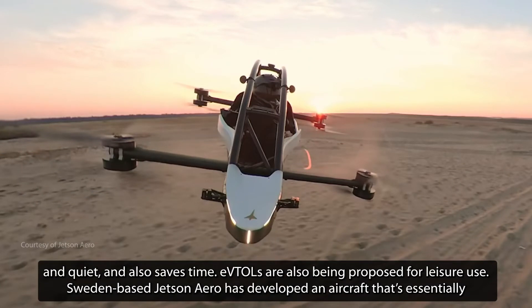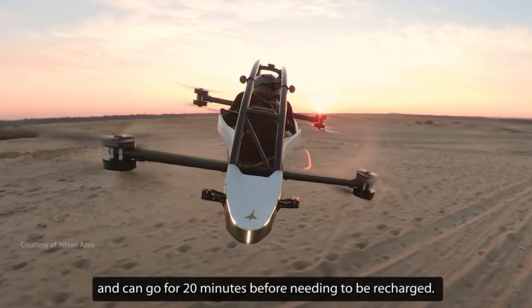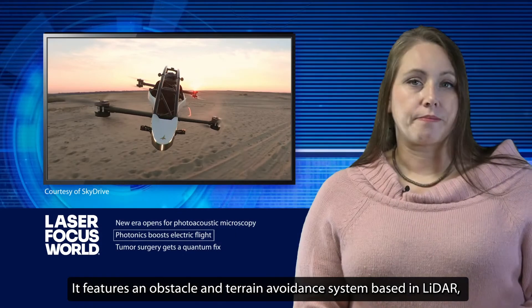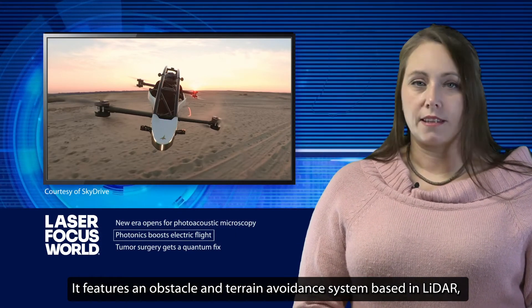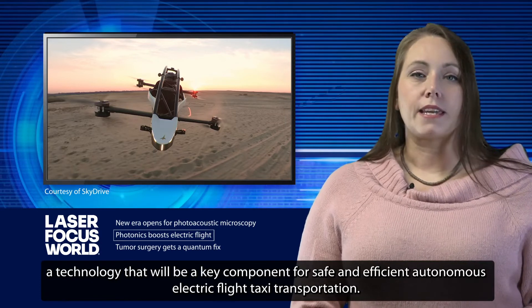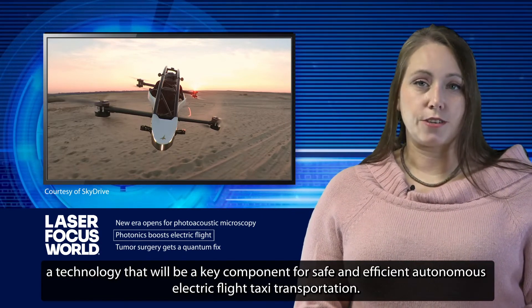Sweden-based Jetson Aero has developed an aircraft that's essentially a human-sized drone with a joystick that can fit one or two passengers. It's already demonstrated flying speeds up to 63 miles per hour and can go for 20 minutes before needing to be recharged. It features an obstacle and terrain avoidance system based in LiDAR, a technology that will be a key component for safe and efficient autonomous electric flight taxi transportation.